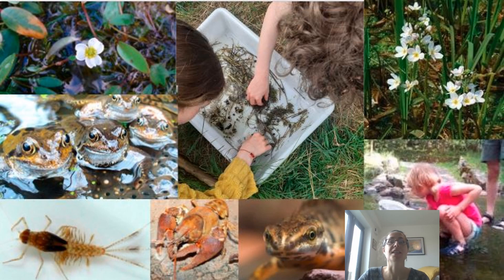But ponds are far more than just a definition. They're magical places and if you were lucky enough to live near a pond when you were a child, you'll no doubt remember spending time catching frogs and tadpoles, minnows and sticklebacks, and marvelling at all the weird and wonderful creatures that ponds contain.